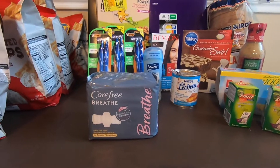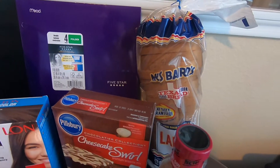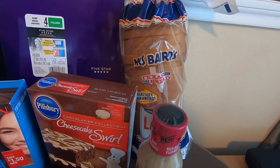And this is the haul that I did two days ago. For the bread, it's $2.26. Ibotta is giving $0.70. So the final cost with this would be $1.58 for that bread.